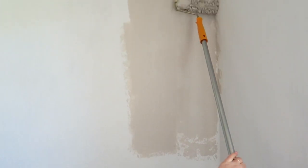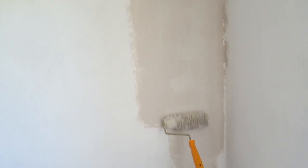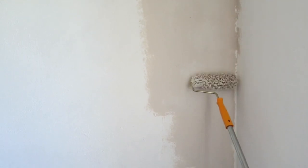Oh wow, that's such a nice color! Obviously it has to dry still, but this is the color I wanted — not too warm and not too grey, a little bit in between. A little bit of a sand, taupe color. I really like it.